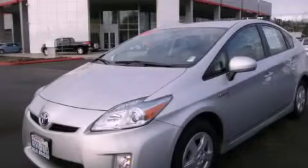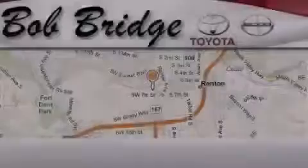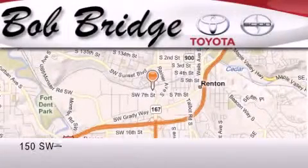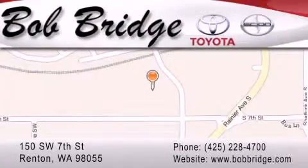Contact us today to arrange your test drive. Bobridge Toyota is located in Renton. Exit off I-405 at exit number 2, take Rainier Avenue North to the second left and turn left.